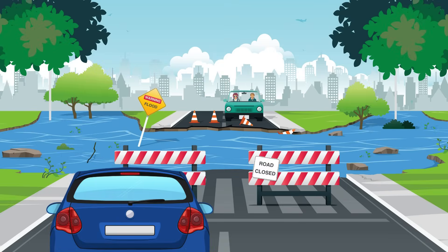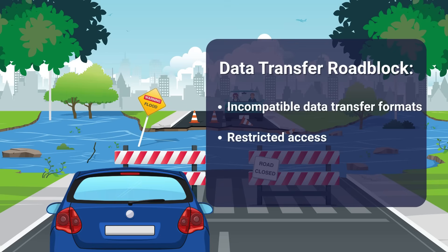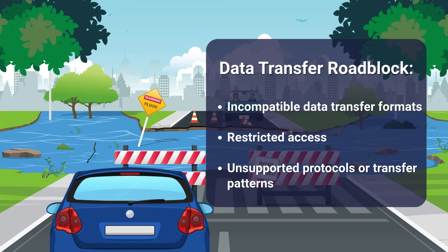Jane then reaches a fallen bridge, cutting off her typical route entirely. In data transfers, this can be interpreted as incompatible data transfer formats, restricted access, or unsupported protocols or transfer patterns that bring everything to a halt. Just like Jane has no way to cross, without proper system connections, the data has nowhere to go.